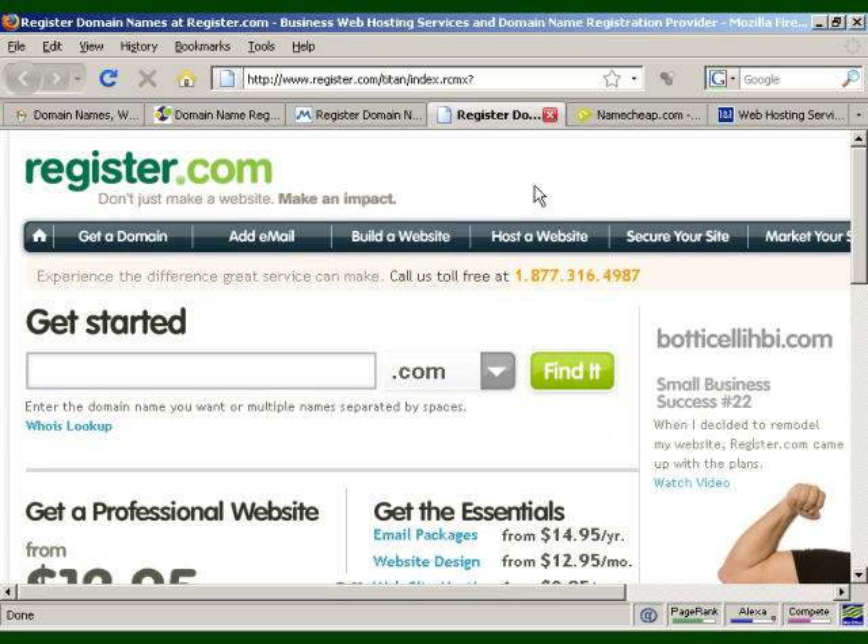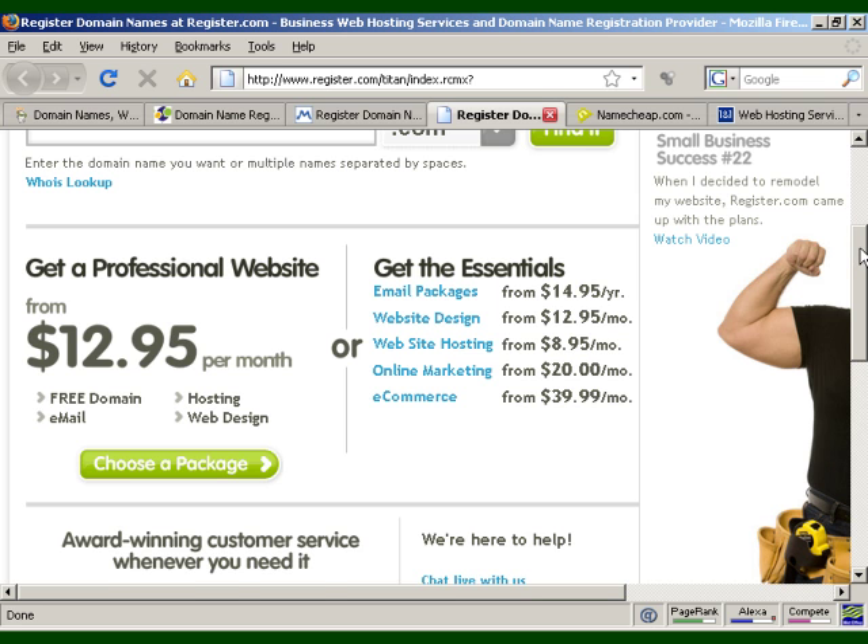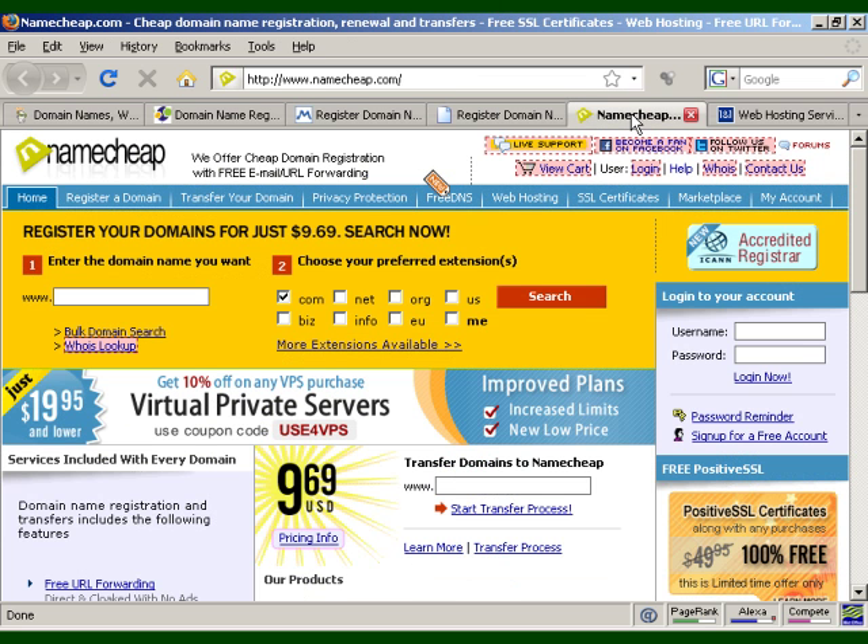Then there's Register.com, which is quite reasonably priced. They also do web hosting, web design, and that sort of thing. You can start off with just a basic email package right up to fully-fledged e-commerce. Namecheap, as the name implies, is where you can get some very cheap domain names. They also offer things like SSL certificates.